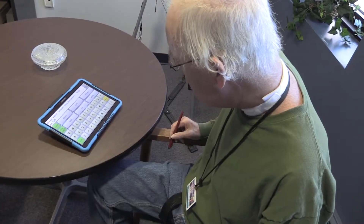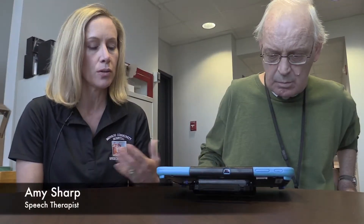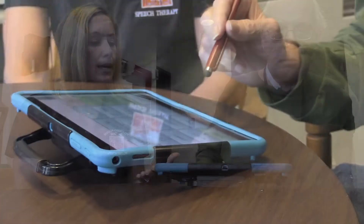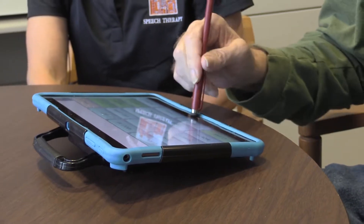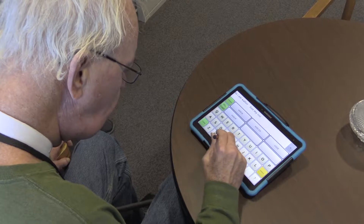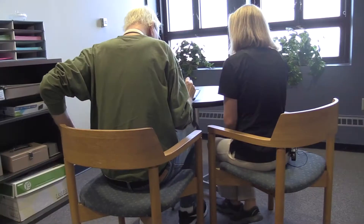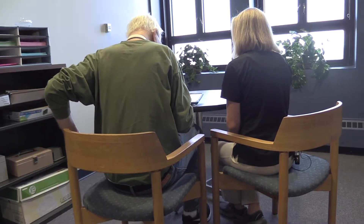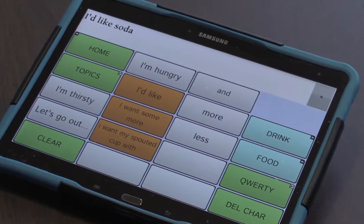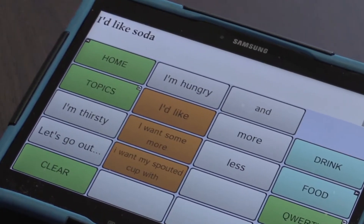Hi, I am Walter. Lost my voice box. As you can see, Walter was typing in a message using the keyboard. This device can also have messages programmed into it prior, where he would just need to hit a button for that message to be conveyed. So instead of always having to type out 'I want a drink,' he can have a button with it already on there, making it quicker to ask. I'd like soda.